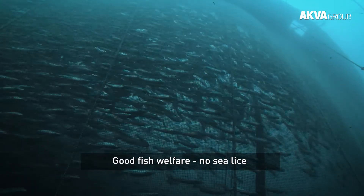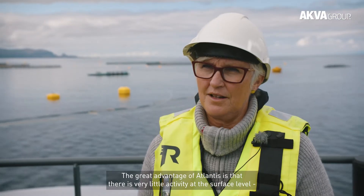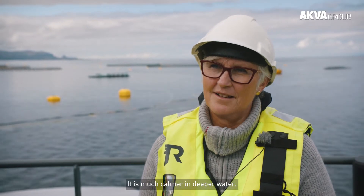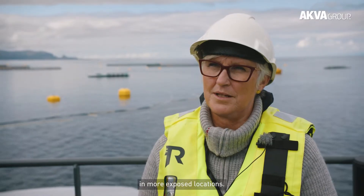The great advantage of Atlantis is that there is very little activity at the surface level where the environmental forces have the biggest impact. It is much calmer in deeper water. This is the reason why you can have this type of facility in more exposed locations.